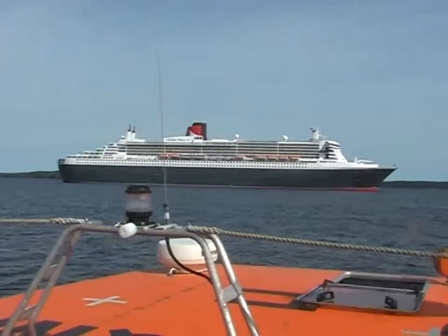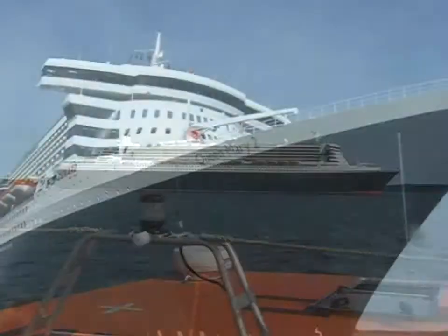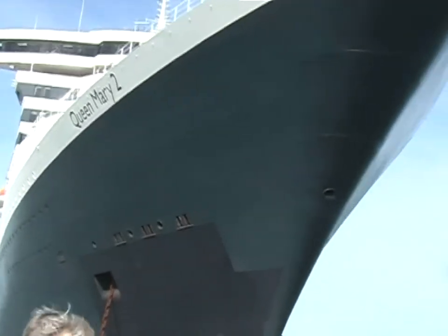When Samuel Cunard founded his line in 1840, his company motto was speed, comfort, safety. Today's modern Cunarder sits very comfortably alongside that company motto.